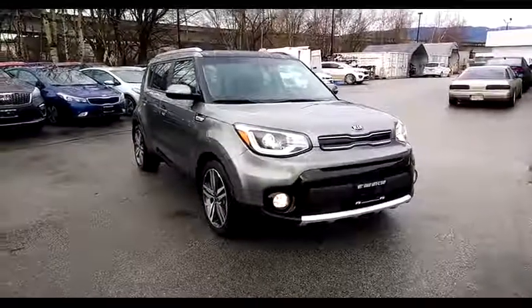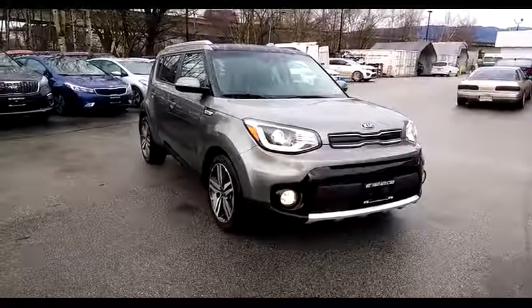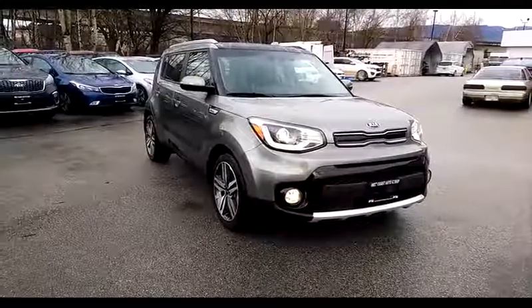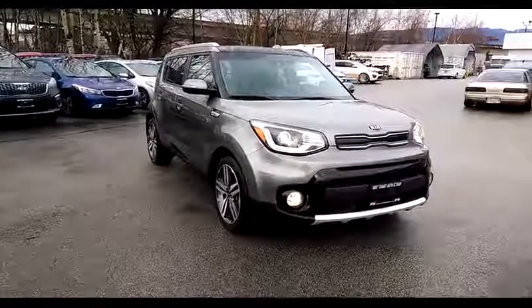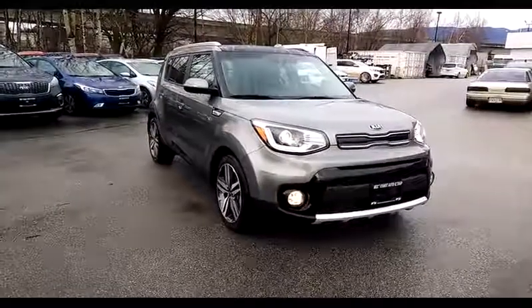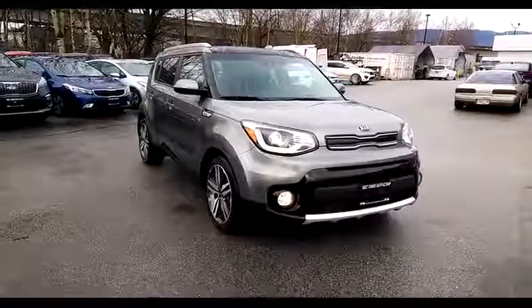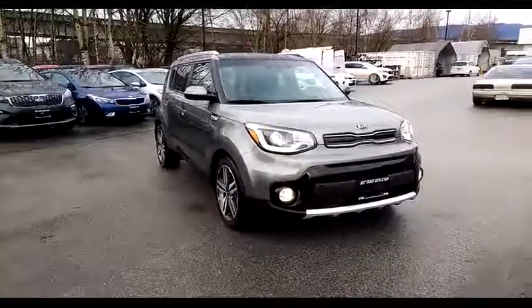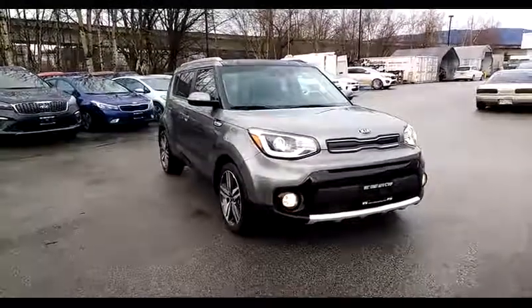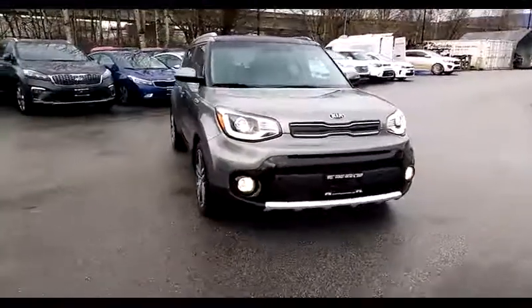Hi, welcome to West Coast Kia. Today we're looking at a 2018 Kia Soul — it's the EX Trim Level with the Tech Package. The car comes with roof rails, aluminum alloy wheels, fog lights, signal repeaters in the mirrors, and a bunch of other options that we'll talk about as we go around the car. This 2018 Soul is one of our demo units, available at West Coast Kia. So let's get started.